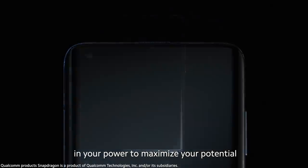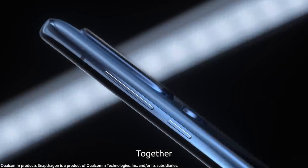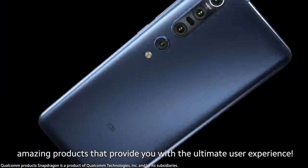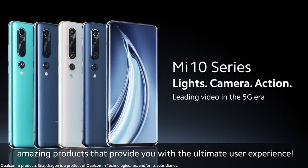Being young at heart means having the will to do everything in your power to maximize your potential. Xiaomi and Qualcomm share this philosophy. Together, we will continue to create more and more amazing products that provide you with the ultimate user experience.